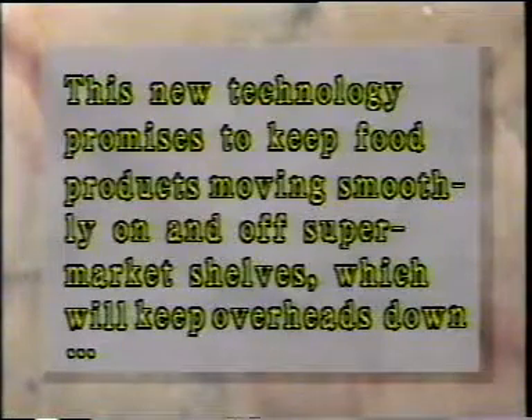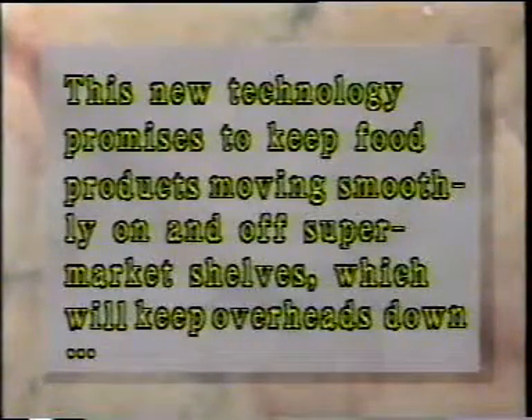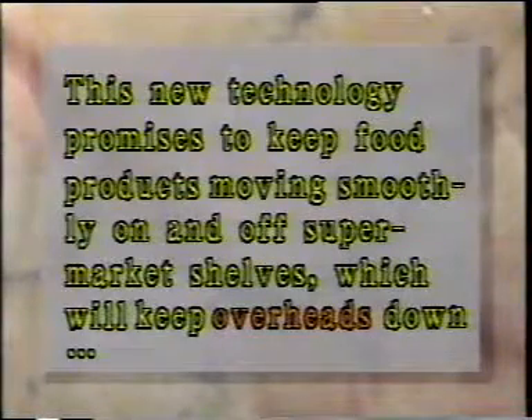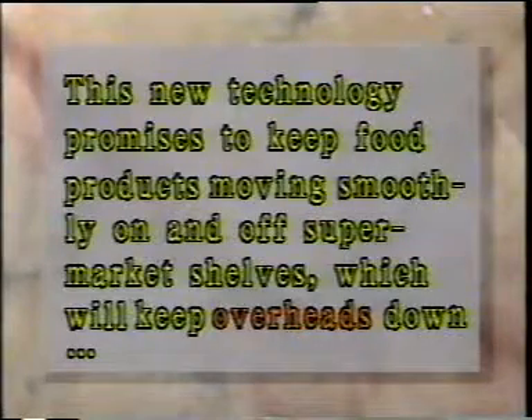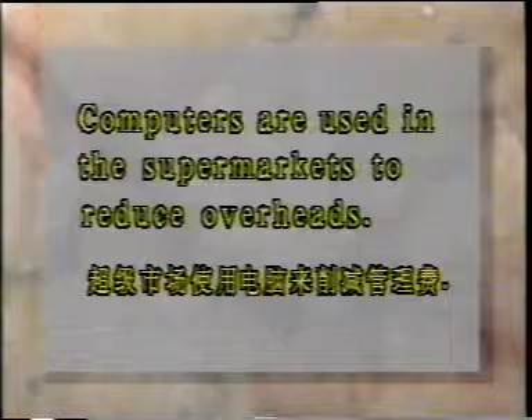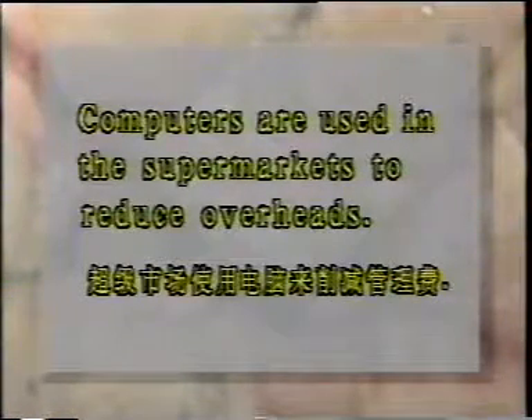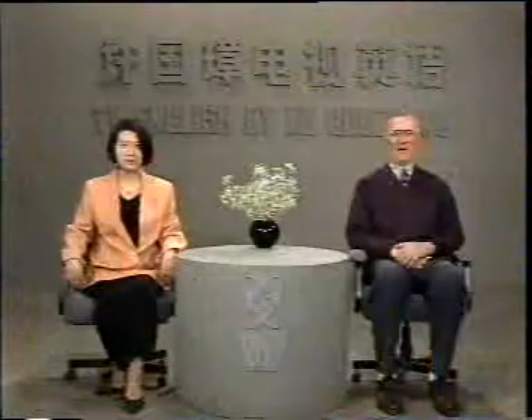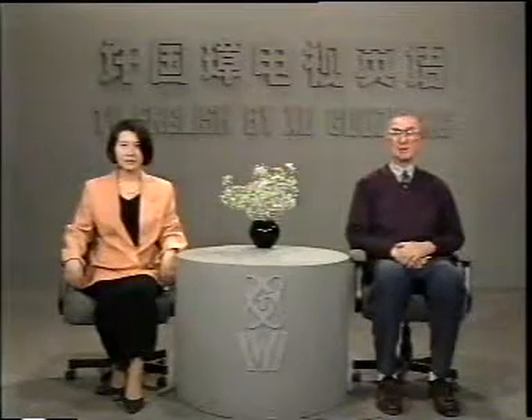最后我们再来看一下第四段中的一句话。这将会降低管理费用。Overhead 意思是企业管理费，它常以复数形式出现。例如：'There were too many overheads.'（日常开支太大。）超级市场使用电脑来削减管理费。That's all for this lesson, and we look forward to seeing you next time. Thank you for watching. Goodbye.